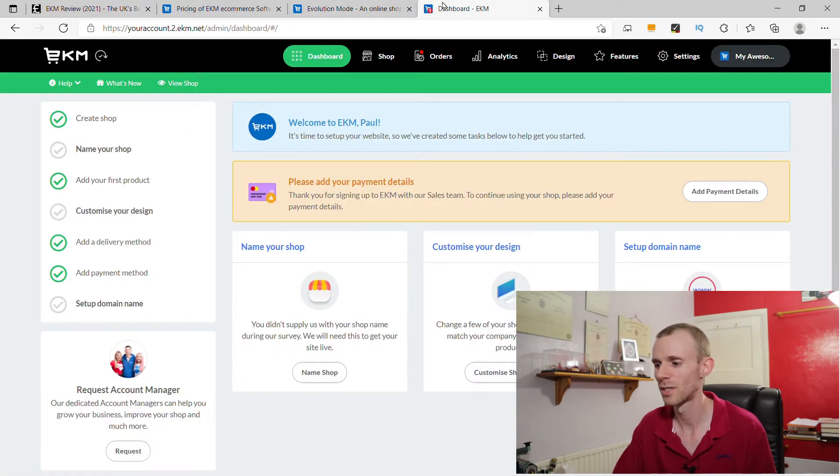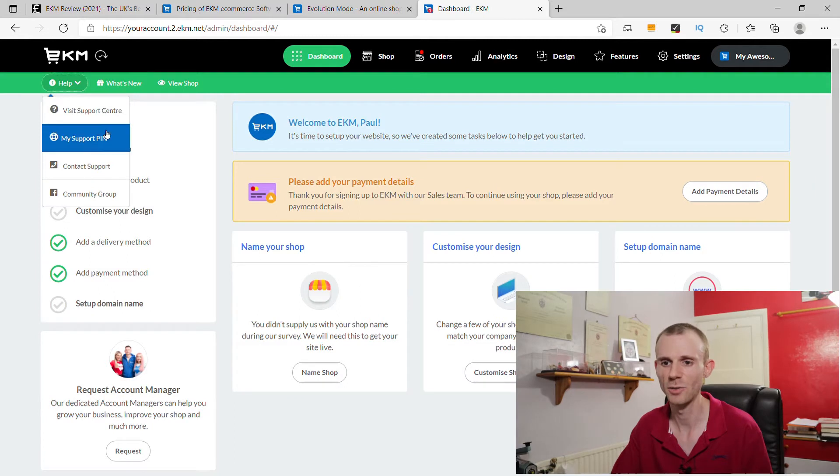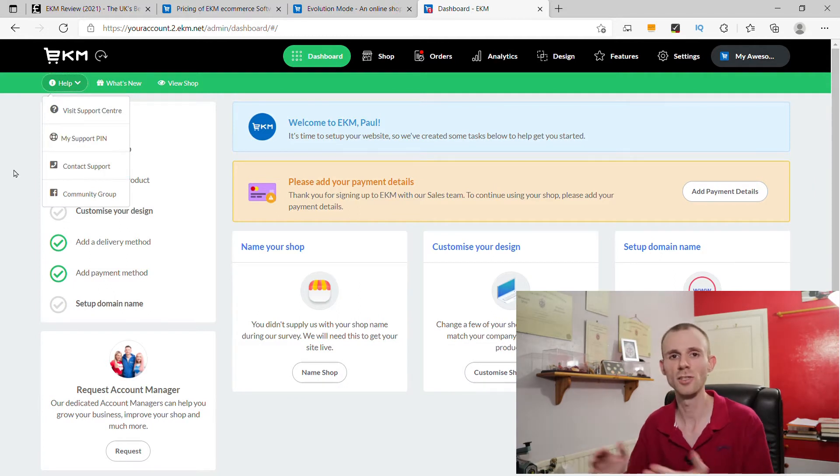When it comes to contacting them there are quite a few options available. In your EKM dashboard there's a live chat icon in the bottom right hand corner; you can also contact support via the help section, and they allow support via phone and email as well. Support is available between 8am and 6pm Monday to Friday, and 9am to 5:30pm on Saturday and Sunday, so you get seven-day support within regular business hours in the UK. If you're on the advanced or pro package you also get 24/7 emergency support.